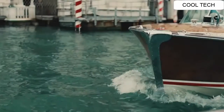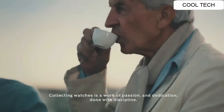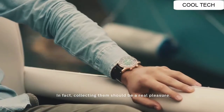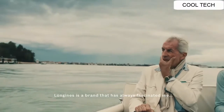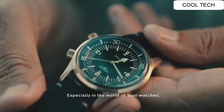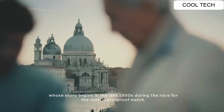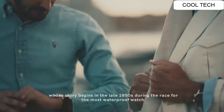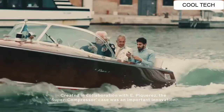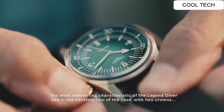Number 1. The display is analog. Case diameter of this watch is 42 millimeters. Band color brown, movement: automatic. Price of this watch is $2,645 US dollars.